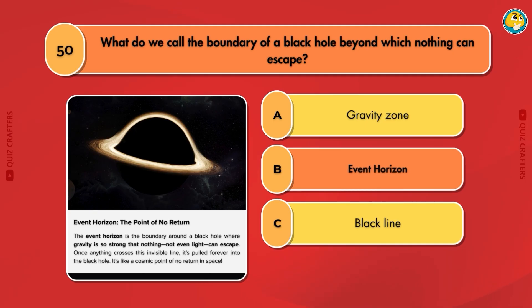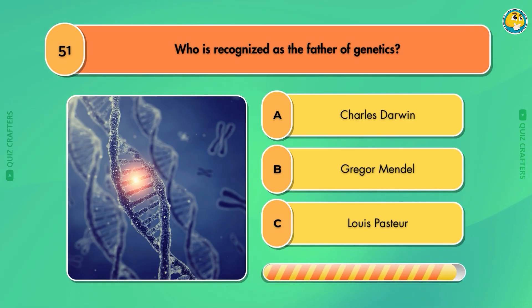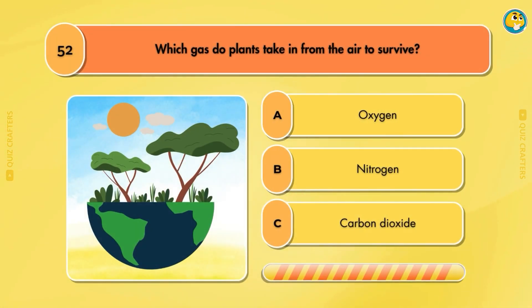Event Horizon. Who is recognized as the father of genetics? Gregor Mendel. Which gas do plants take in from the air to survive?